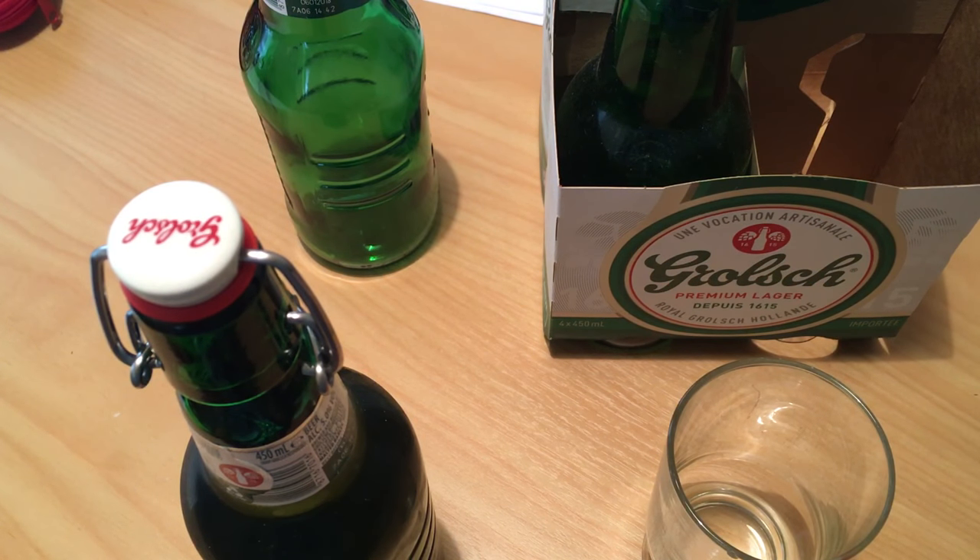In a nutshell: 5% lager, IBU of about 30. This is Grolsch's main beer and it's what they're best known for. Why am I looking at what is obviously a mainstream international beer? I'm not planning to do a lot of these reviews because there are plenty of YouTubers out there doing that already.